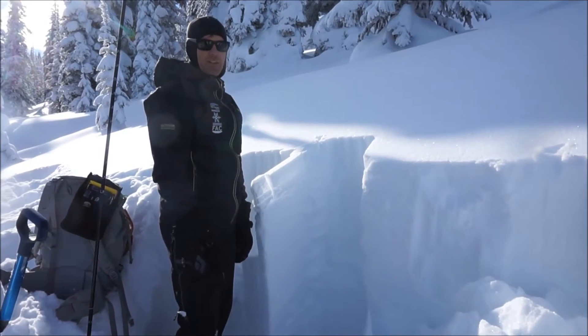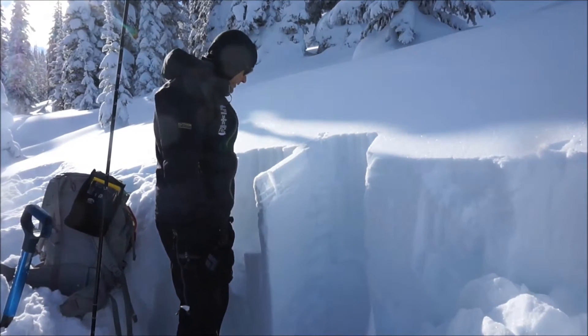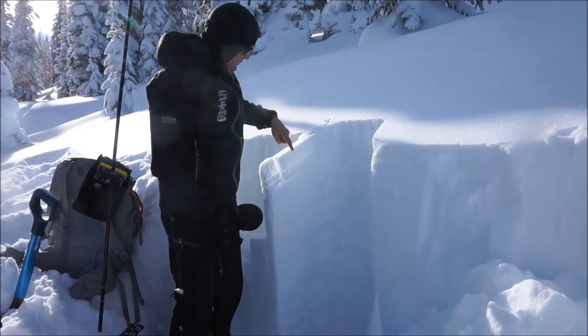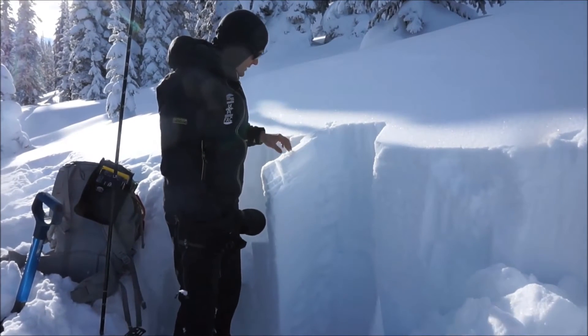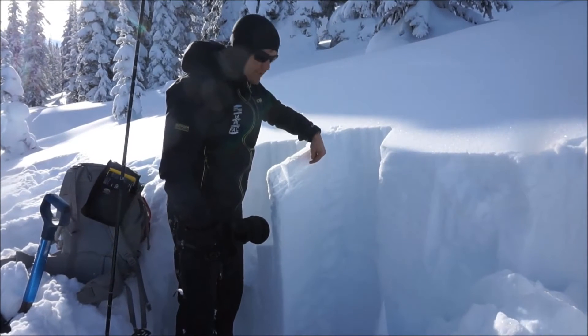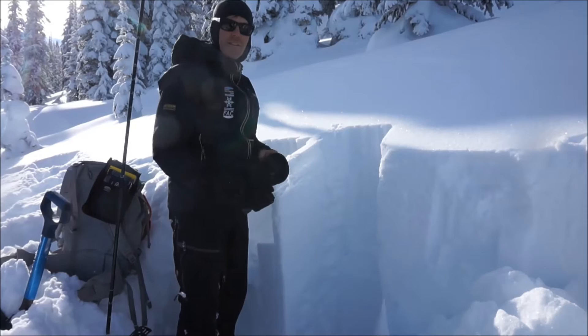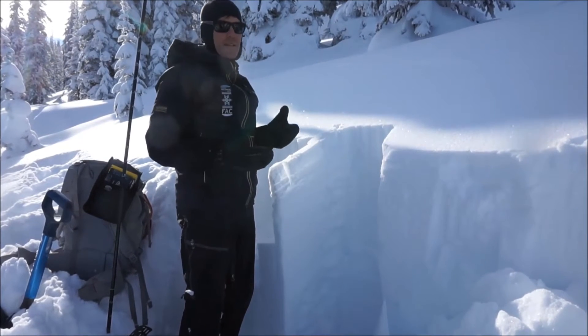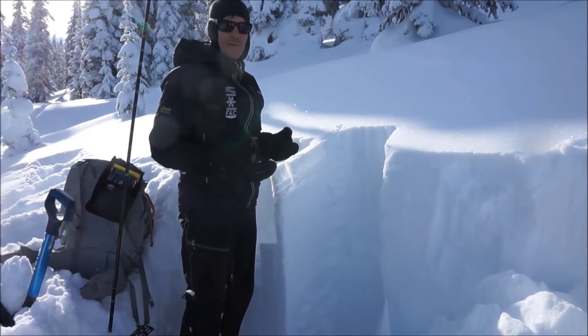We're here in China Basin in the Whitefish Range on Monday, January 23rd. We had probably three to four inches of new snow overnight right at the surface, not a whole lot of wind. Just below that, we have a surface hoar layer that's been buried in most locations across the advisory area, and it's probably going to be more evident in more protected, more sheltered areas, less prone to wind.